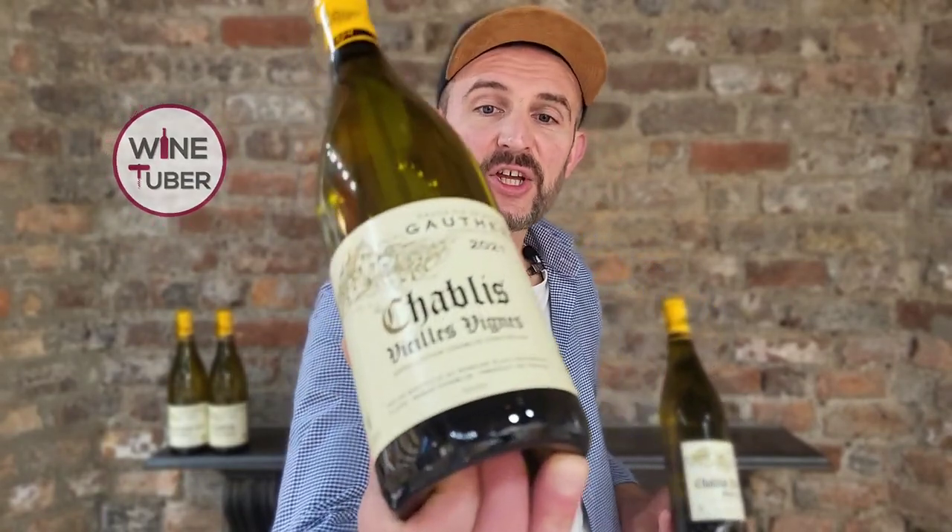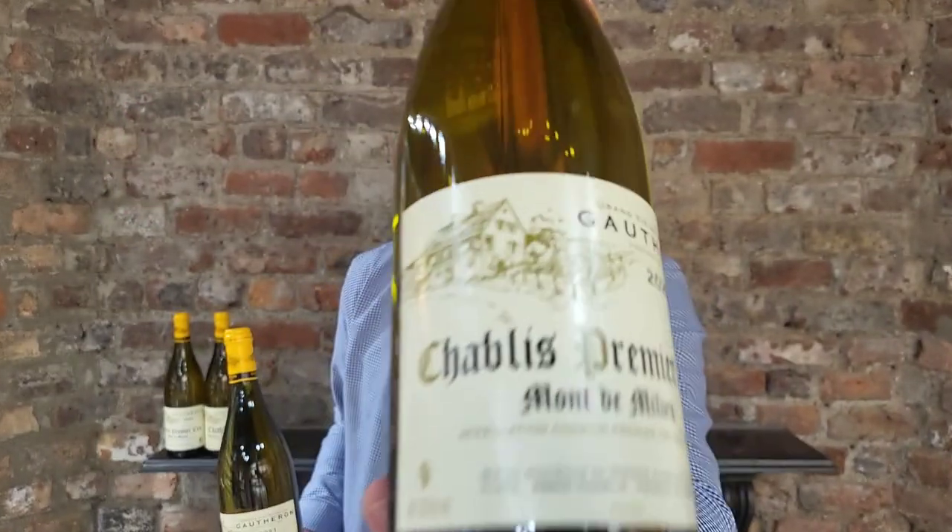Both wines are French, white and delicious, but what is the actual difference between Chablis and Chablis Premier Cru? Let's find out!